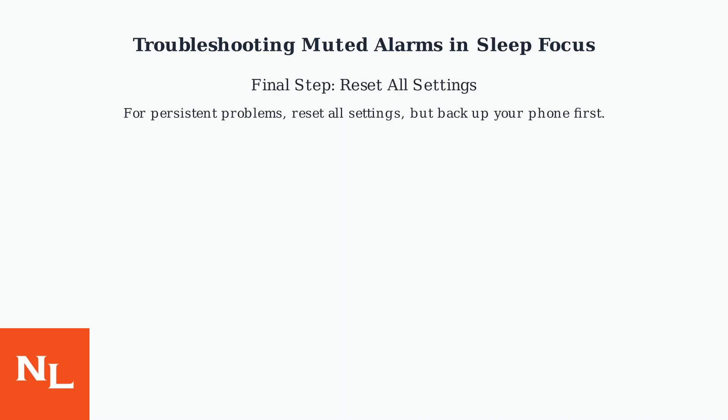For persistent problems, consider resetting all settings, but remember to back up your phone first.